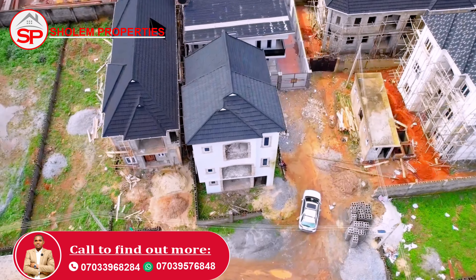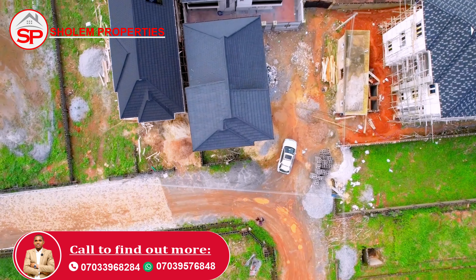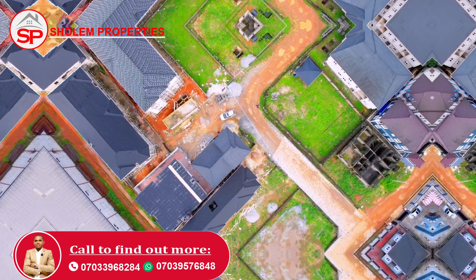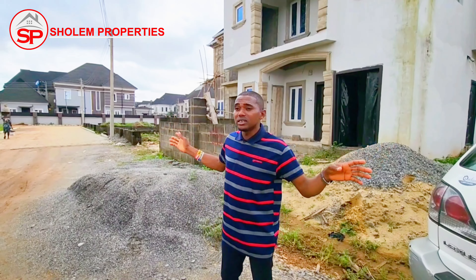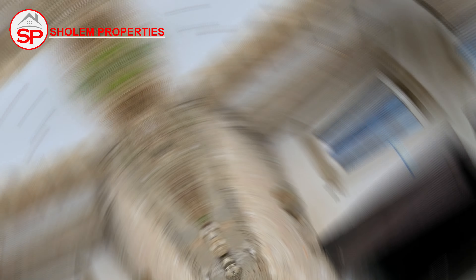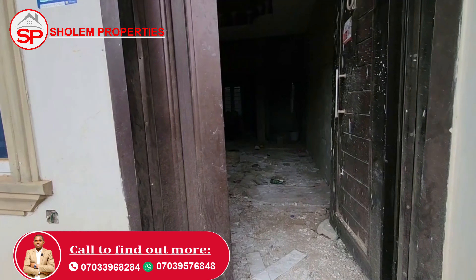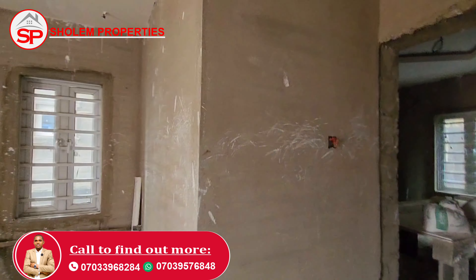Where this property is located, it's just about 25 minutes drive to the Murtala Muhammed International Airport. You can also buy for your own use — especially for those in the diaspora who want a place to stay when they come to Nigeria. You can live in the self-contained unit and rent out the other apartment — that's also an investment opportunity.